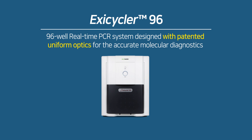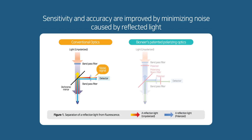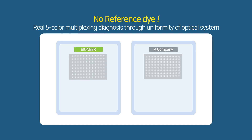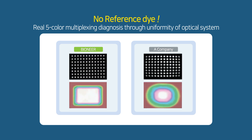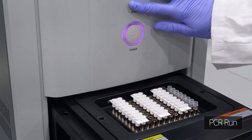EXA Cycler 96 is a real-time PCR thermocycler that performs molecular diagnosis by amplifying extracted nucleic acids. We have improved sensitivity and accuracy through our own patented technology by minimizing noise caused by reflected light. It can perform complete five-channel multiplex testing without the need for reference dye, with a uniform optical system.